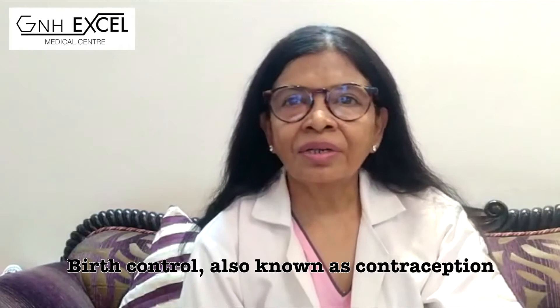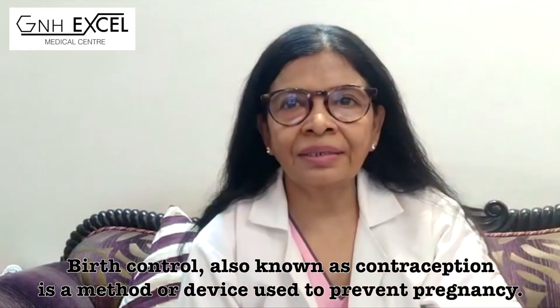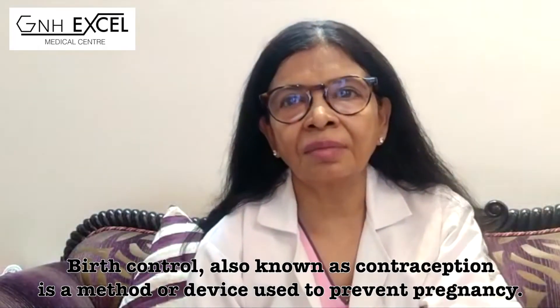Hello everyone, I am Dr. Sushila Gupta, practicing gynecologist obstetrician in North Delhi. Today we will talk about a comparatively newer contraceptive device. A contraceptive device is a simple device that we use to stop an unplanned pregnancy. What I am talking about today is a newer device called Implanon — a hormonal contraceptive device.